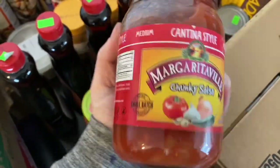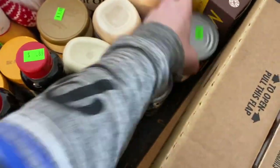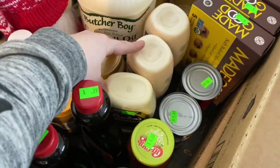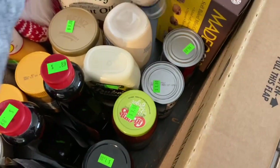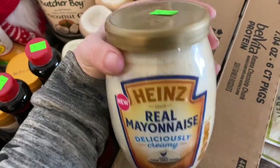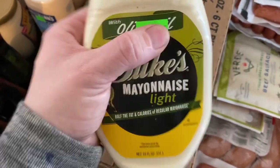I also saw this Margaritaville Chunky Salsa that I thought Clint would really like — $1. A couple of cans of coconut milk for $1 each. We needed to stock up on mayonnaise — that's one of the ingredients I use in my homemade ranch, and I really like mayo on my wraps and sandwiches. I got a couple of these light mayos — only $0.85. This other one makes the best ranch, and I also tried one with half the fat and calories of regular mayonnaise that a lot of people use on Weight Watchers and Trim Healthy Mama — also $0.85.